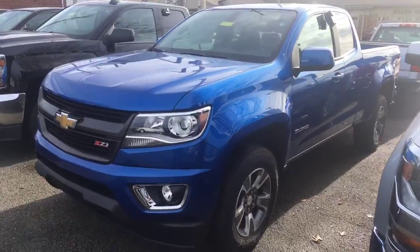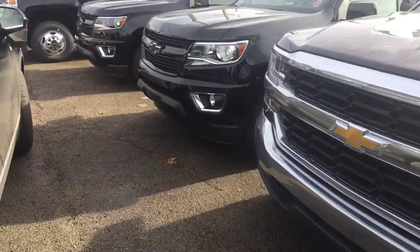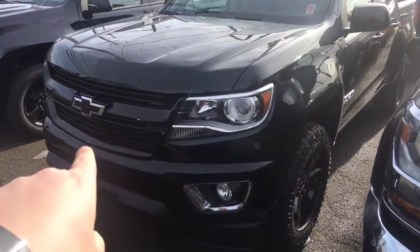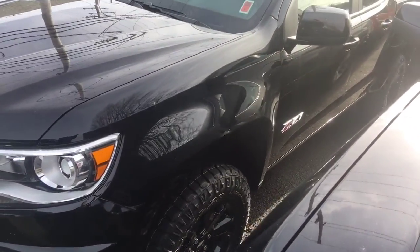We started getting more of our Colorados this past week. We have a really nice blue Z71 right here. Looks like we got a midnight edition down here — got the blacked out Chevy emblem, the blacked out wheels, and Z71 badging on the side.